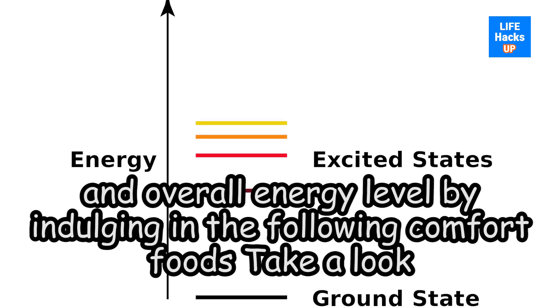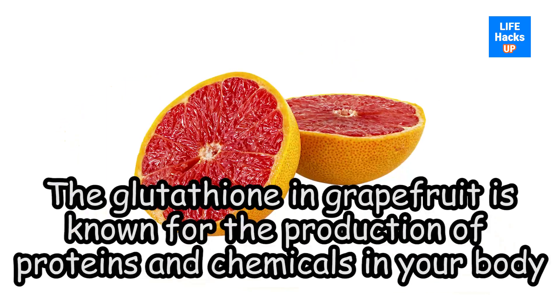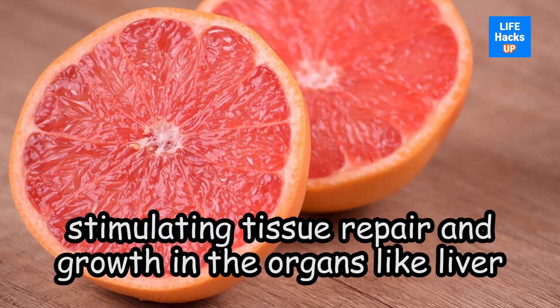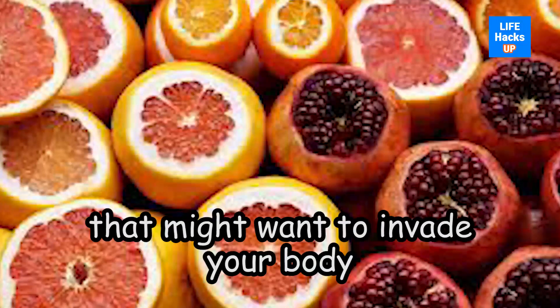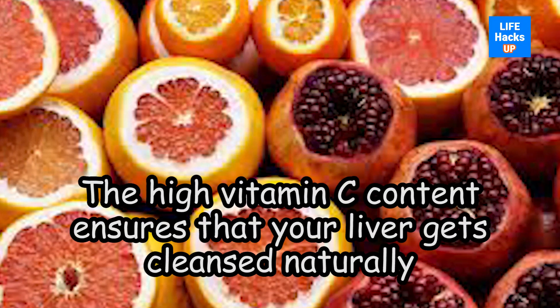Number one: grapefruit. The glutathione in grapefruit is known for the production of proteins and chemicals in your body, stimulating tissue repair and growth in organs like the liver and strengthening the immune system to fight harmful chemicals that might invade your body. What's more, the high vitamin C content ensures that your liver gets cleansed naturally.